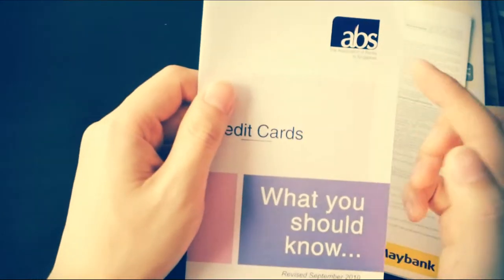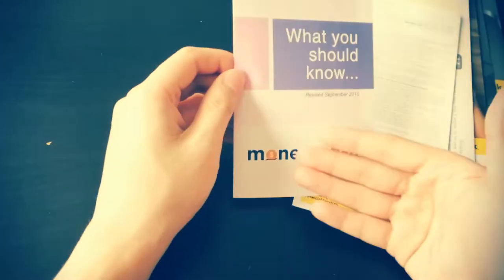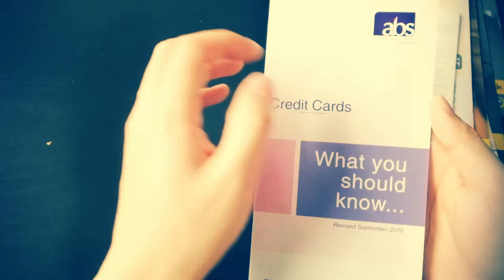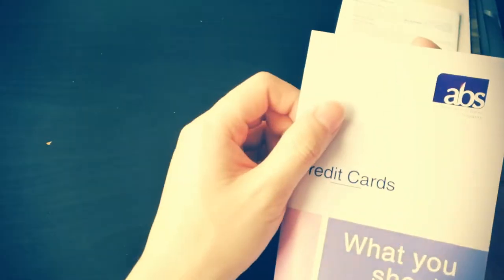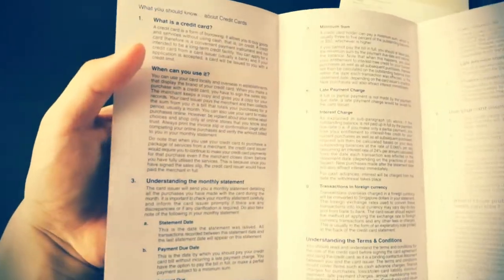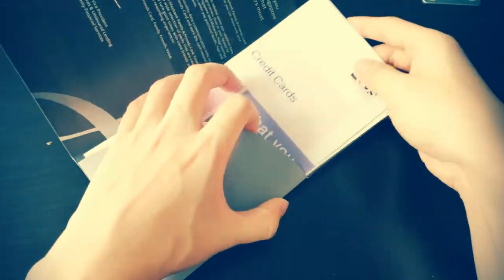And then there's a booklet by the Association of Banks of Singapore — MoneySense: Money Matters Made Simple — which teaches about what a credit card is, in case you're new to credit cards and signed up without fully understanding them first. That's all for the Maybank one: seven or eight documents inside altogether, very detailed.